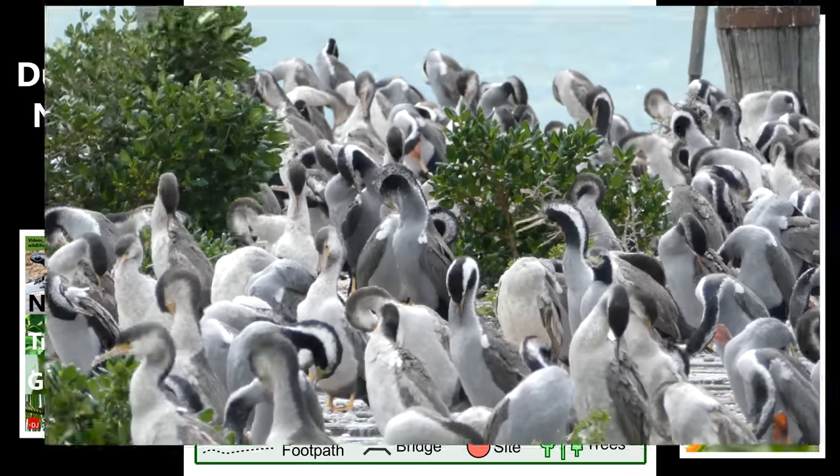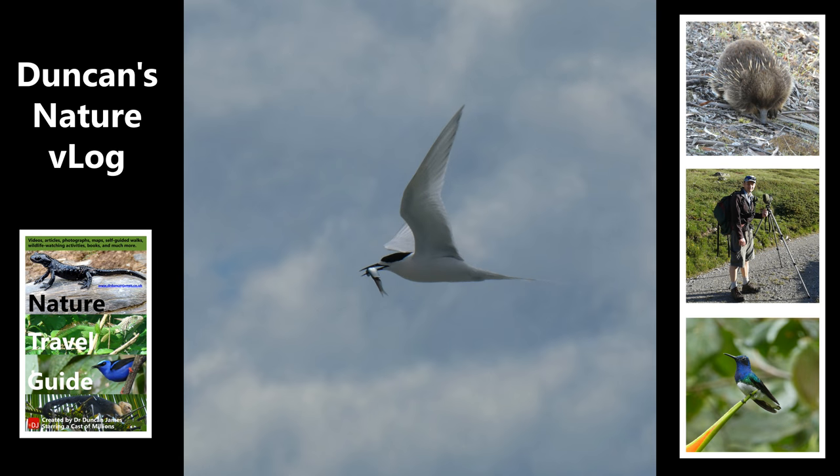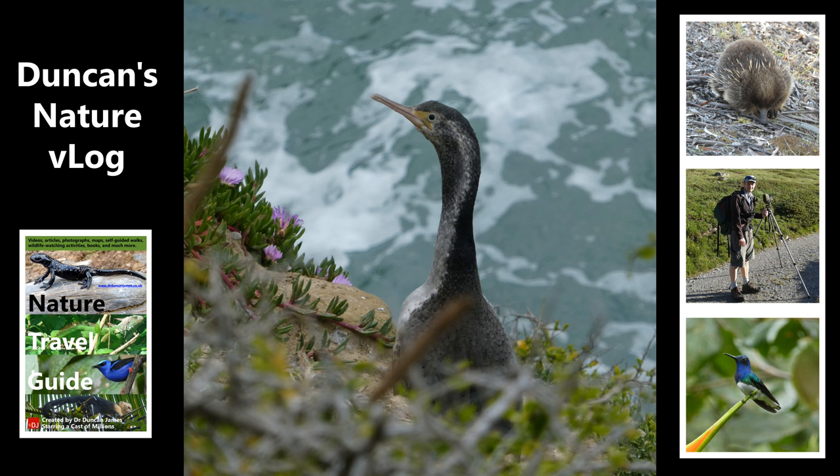I took some photos here as well. Here's a photo of a white-fronted tern carrying a fish. I got some particularly good photos because the path went along the side of a cliff and I was able to get nice eye-line photos as the birds flew past me. This is a spotted shag that I was looking down on, so maybe it was on a nest below the path.